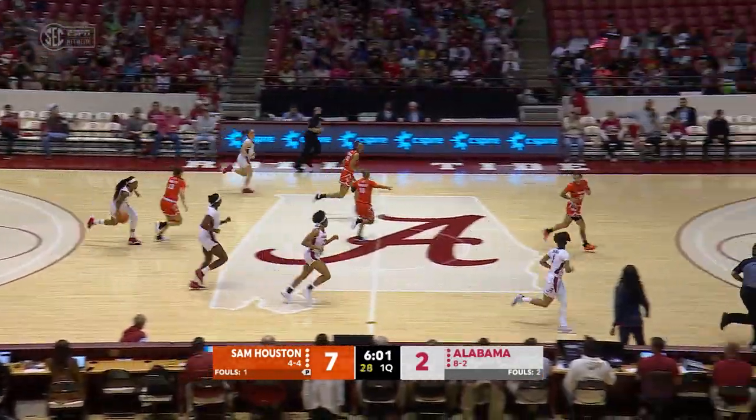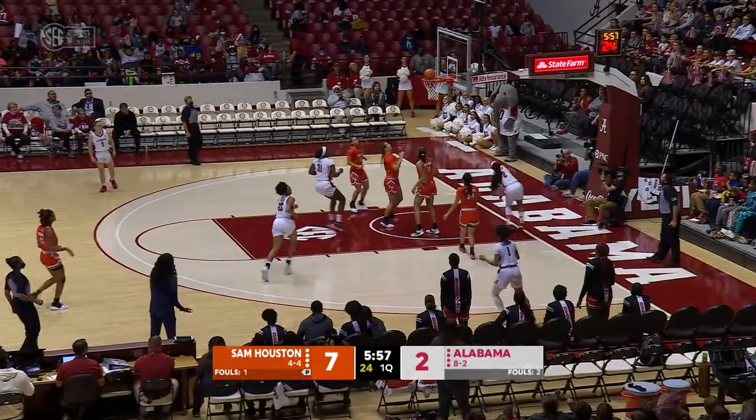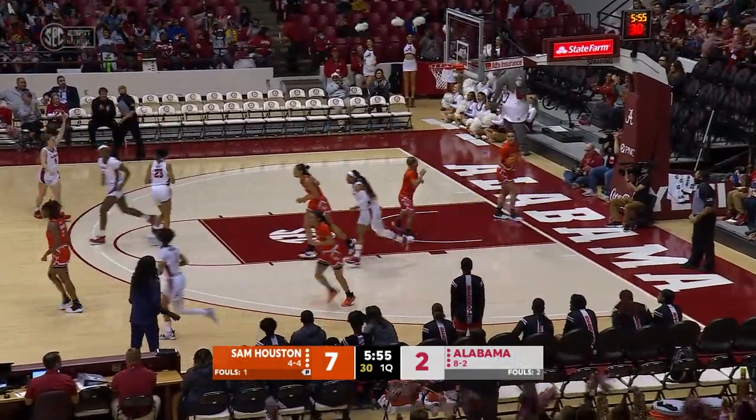Mingo Young brings the basketball to the Crimson Tide. Mingo Young hustles over the timeline for Alabama, trailing by five. Driving down the right side of the lane, floats it up — he floats it in.